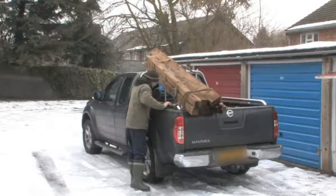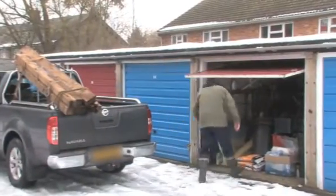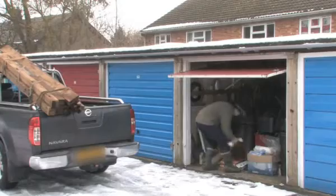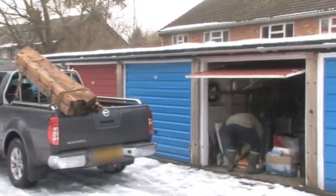My name is Mike Leader and I'm a landscape designer. I leased a pickup from Pickup Trucks Direct — the truck I leased was a Nissan Navara King Cab with plenty of extras.